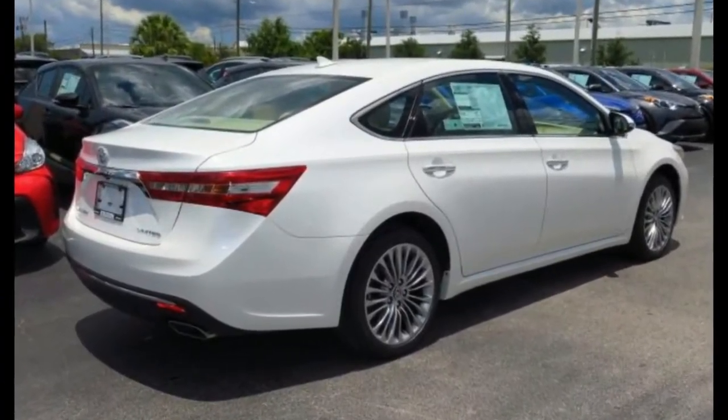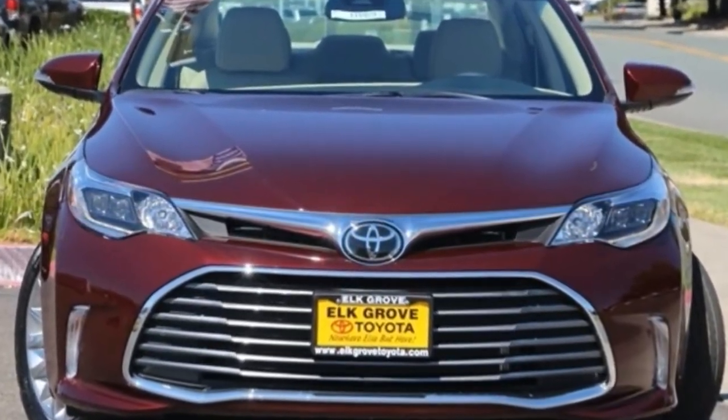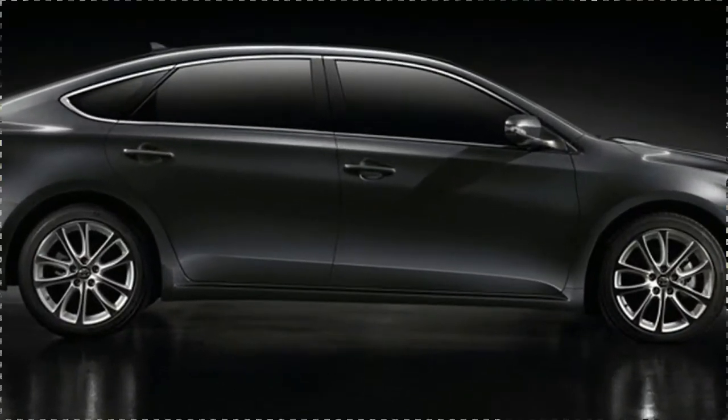Our Avalon Touring rings up at $38,795, which is $210 more than the 2017 model but still a fantastic value with its long features list and luxurious cabin.